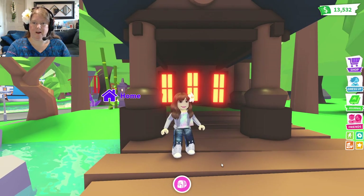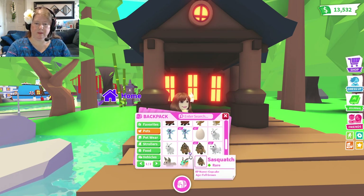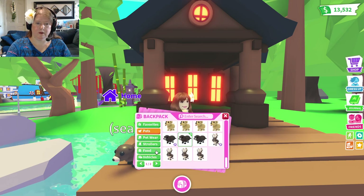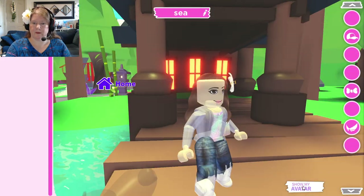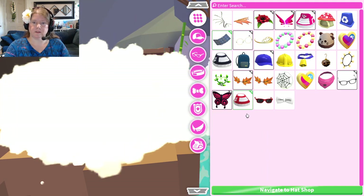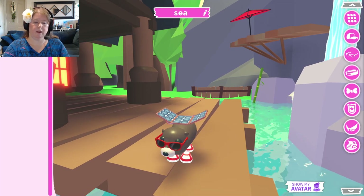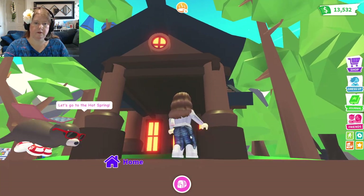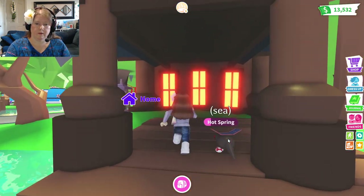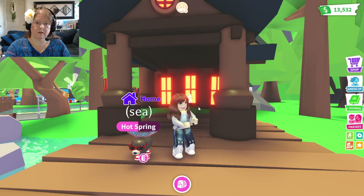Alright guys, we are here at the hot spring. This looks like a little runway, so I thought that would be a super cute place to dress up our pets. Let's start with an otter and see what we can put on our otter. I am going to put the backpack on the otter, and some red running shoes, and some sunglasses. Alright, my sea otter is ready for his debut. Here we go, walking up and down the runway. Very nice, sea otter! You did great!